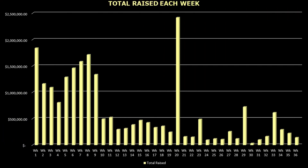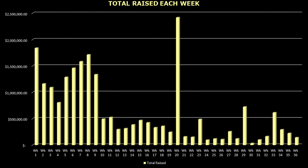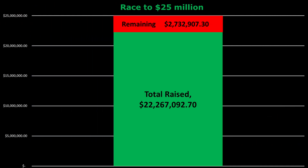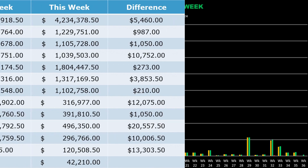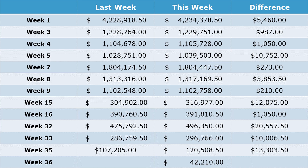The accelerator program also had a decent week 36. We saw an increase of investments of about $141,000 last week, which was a drop of about $81,000 from week 35. This brings the accelerator program's total to just under $22.27 million raised so far. Week 36 saw the largest amount of new investments with about $42,000. Week 32 investors brought in the second most with just over $20,000 added. A lot of weeks saw about $1,000 or less added, with week 9 being the lowest at only $210.